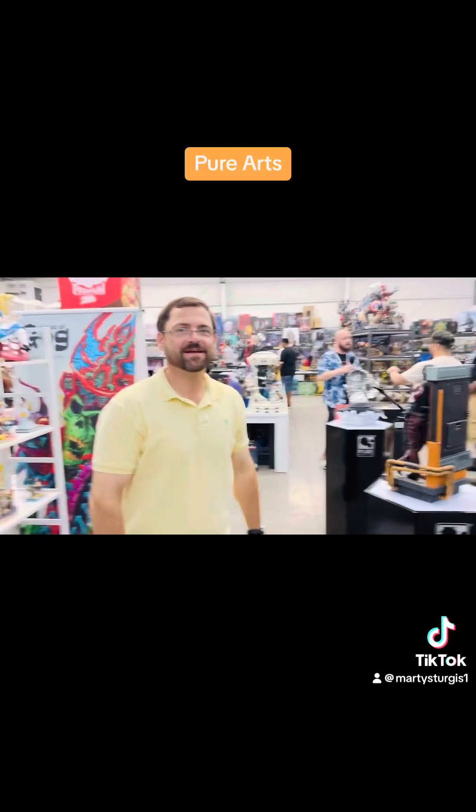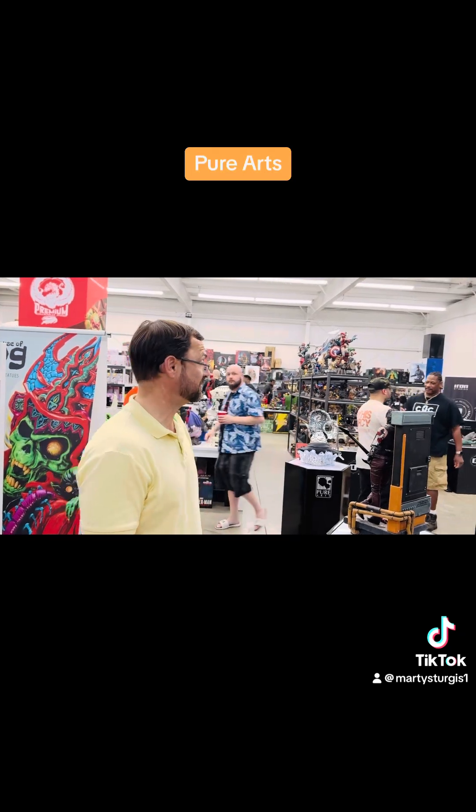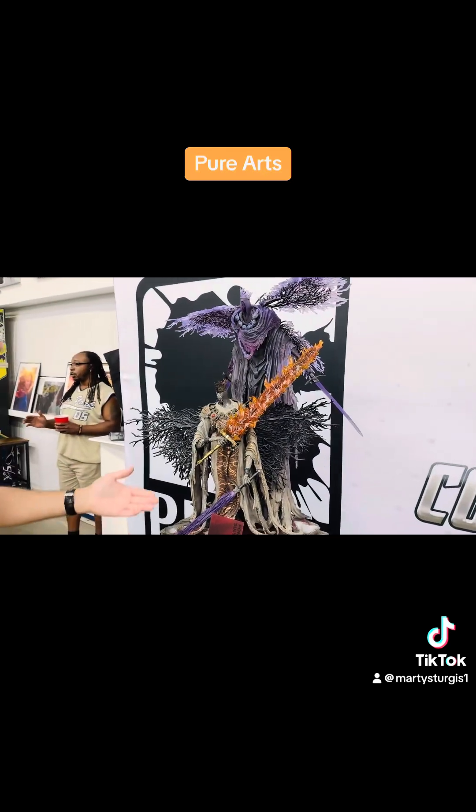What's up, Ledge? Thanks for having me, I appreciate it. We got a lot of nice statues here. Let's jump in. I really was into it because I liked the video games when I was playing all of them and I still do.